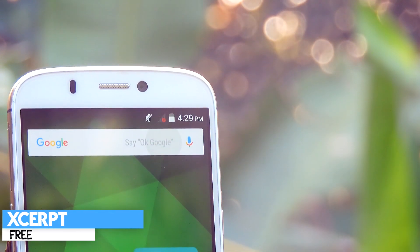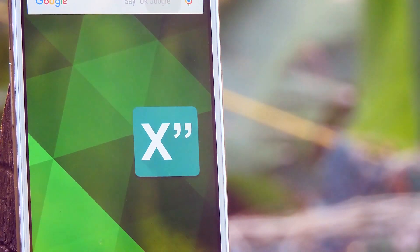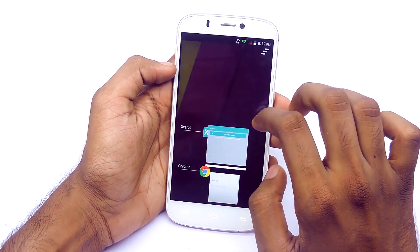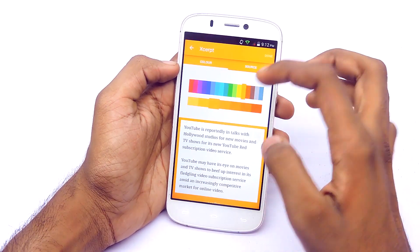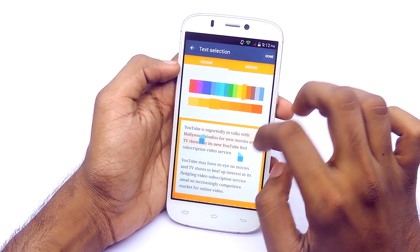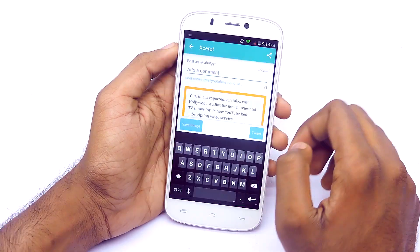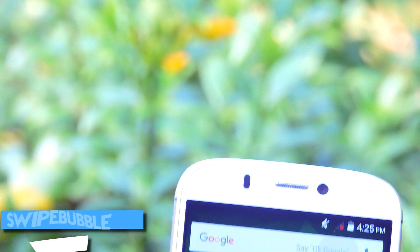The next application is called Xcerpt for Twitter. With this application, you can share a part of an article in picture format so your Twitter followers can read that long note. You can highlight the parts you want, set the source, and overall it does the job very well. You also have different colors to choose from. Copy and paste the text, highlight the main portions, choose the color, choose a source, and then post it to Twitter. It's a great, useful tool — check it out.